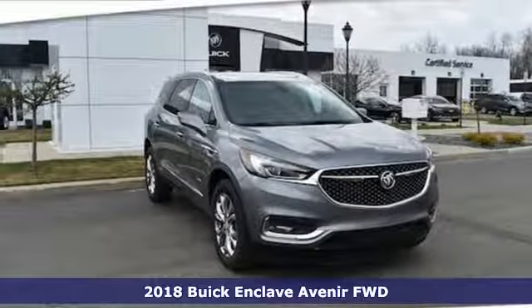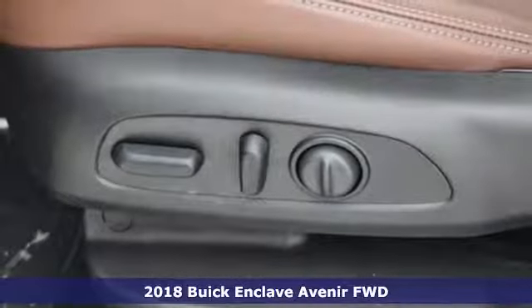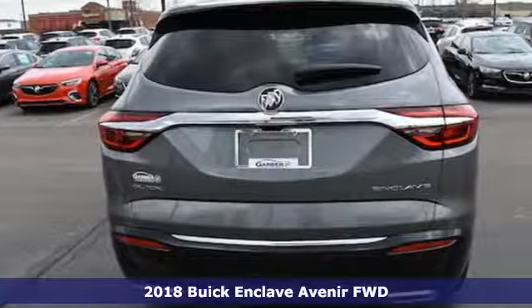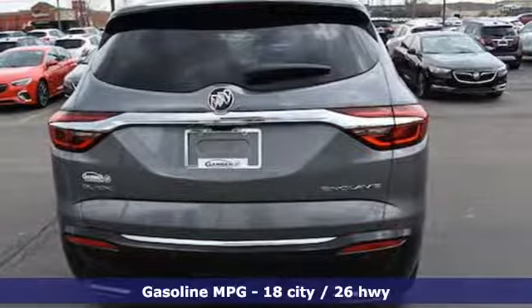It's a new 2018 Buick Enclave. Ample seating and storage, inviting interior space and thoughtful technologies make this Enclave the inevitable choice for an SUV.